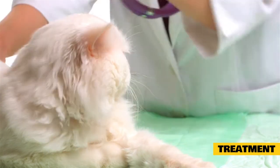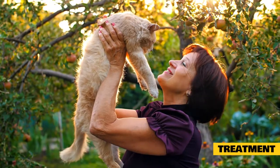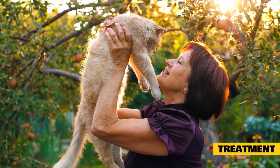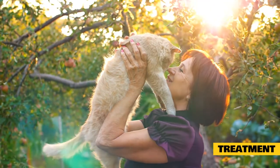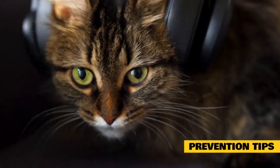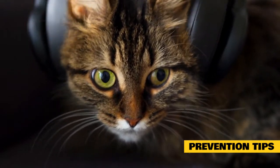Cat urinary tract issues are serious and you should not ignore the symptoms — call your vet if you think your cat has a UTI or other urinary tract problem. Note: the advice provided in this video is intended for informational purposes and does not constitute medical advice regarding pets. For an accurate diagnosis of your pet's condition, please make an appointment with your vet.